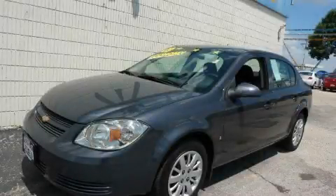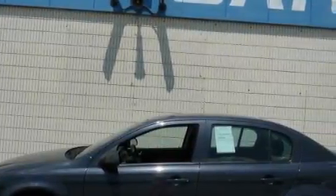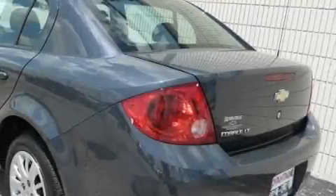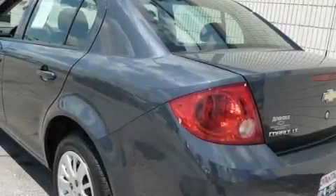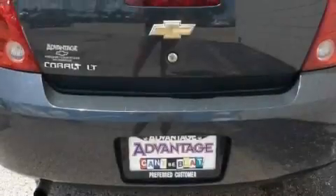This is a 2009 Chevrolet Cobalt. It features a 2.2-liter four-cylinder engine and an automatic transmission. With an EPA estimated rating of 37 miles per gallon on the highway, this vehicle does not compromise its fuel efficiency for size, comfort, or fun.